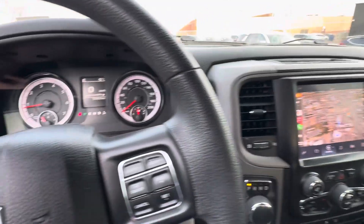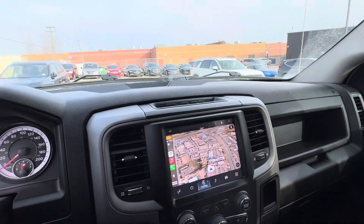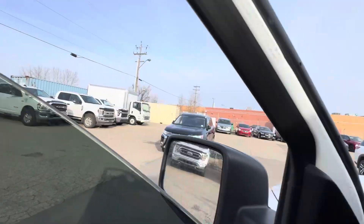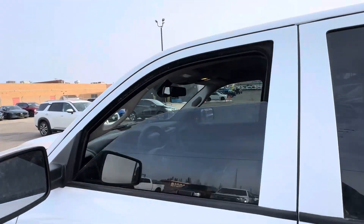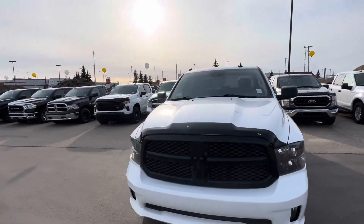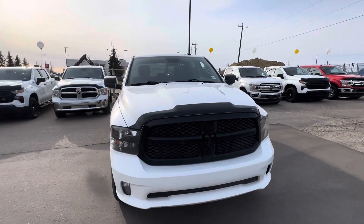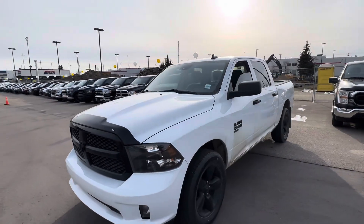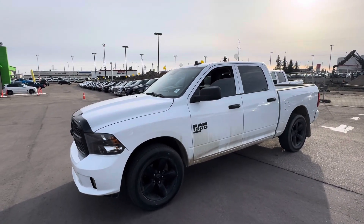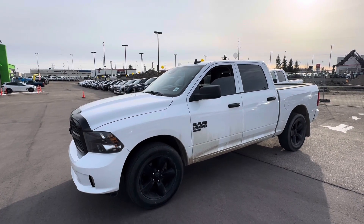This also has an electrochromatic mirror and your SOS assistant that would connect you to the Uconnect operator. Just wanted to preview the truck for you — hopefully it's exactly what you're looking for and will work perfect for the application you need. This truck is unbelievable on fuel.